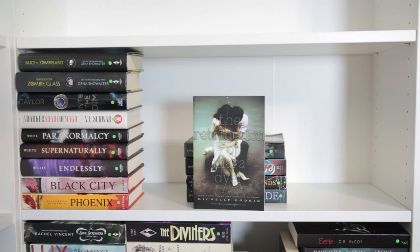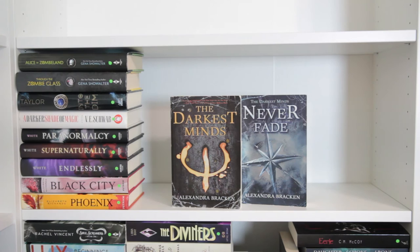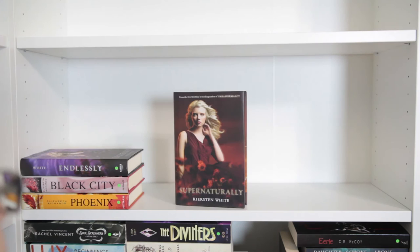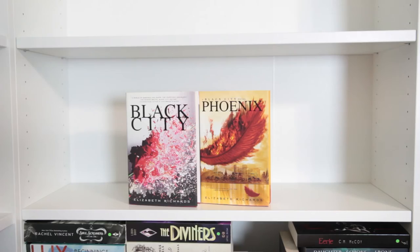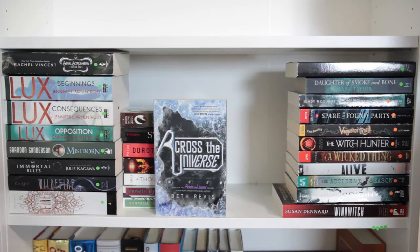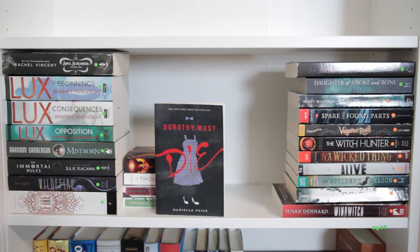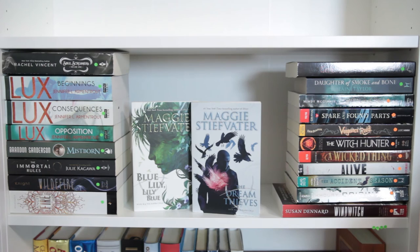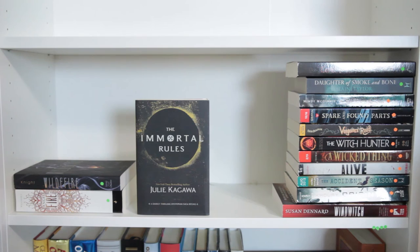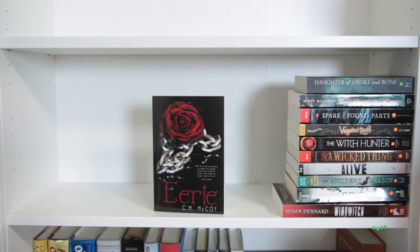Shadow and Bone and Siege and Storm both by Leigh Bardugo, The Darkest Minds and Never Fade both by Alexandra Bracken, Alice in Zombieland and Through the Zombie Glass both by Gena Showalter, Into the Dim by Janet B. Taylor, A Darker Shade of Magic by V.E. Schwab, Paranormalcy, Supernaturally and Endlessly all by Kirsten White, Black City and Phoenix both by Elizabeth Richards, Clockwork Angel, Clockwork Prince, and Clockwork Princess all by Cassandra Clare, The Forest of Hands and Teeth by Carrie Ryan, The Diviners by Libba Bray, Strange Angels and Betrayals by Lili St. Crow, Across the Universe by Beth Revis, Doon by Carey Corp and Lorie Langdon, Sweet Evil by Wendy Higgins, Dorothy Must Die by Danielle Paige, The Burning Sky by Sherry Thomas, A Thousand Pieces of You by Claudia Gray, Blue Lily Lily Blue and The Dream Thieves both by Maggie Stiefvater, Soul Screamers by Rachel Vincent, Lux Beginnings, Lux Consequences, and Lux Opposition all by Jennifer L. Armentrout, Mistborn by Brandon Sanderson, The Immortal Rules by Julie Kagawa, Wildfire by Karsten Knight, Angelfire by L.A. Weatherly, Eerie by C.M. McCoy, Daughter of Smoke and Bone by Laini Taylor.